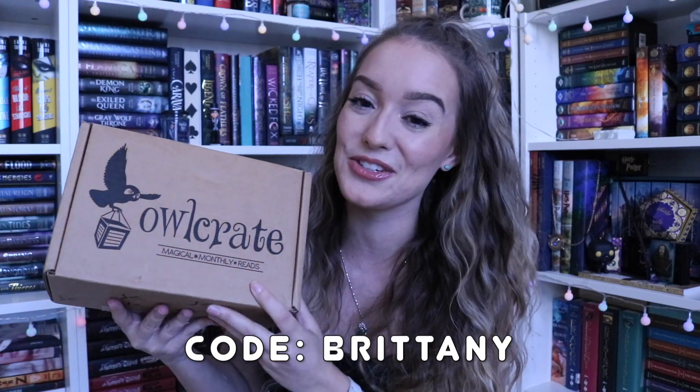Hey everyone, it's me again, Brittany, and I'm here today with a very exciting unboxing — my OWLCrate unboxing. I am an OWLCrate rep now, guys. I used to get OWLCrate boxes last year for a whole year, and we are finally at the moment where I get to say that. It's all thanks to you guys. You can use my code BRITTANY for 10% off your first order. I'm really glad to have OWLCrate back in my life, so let's jump into it.